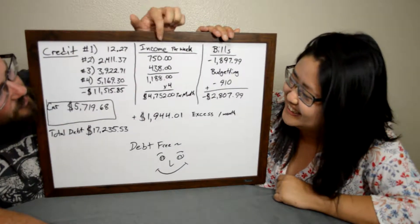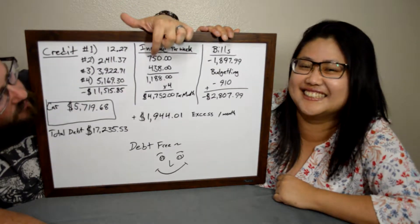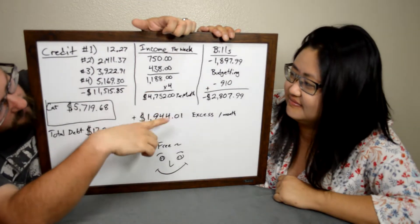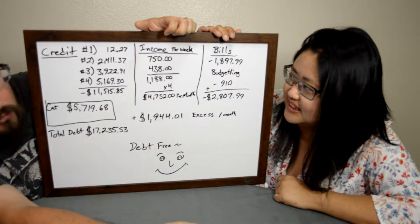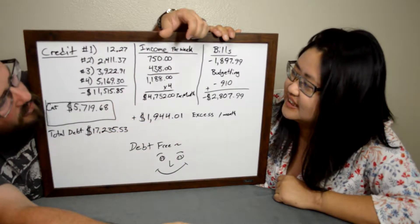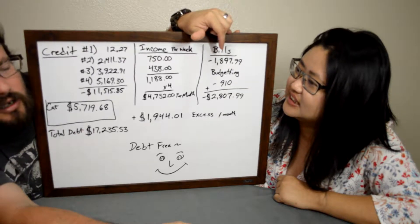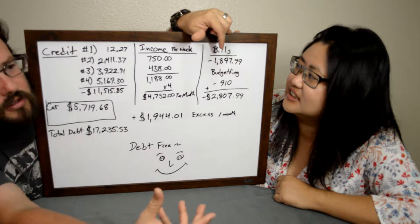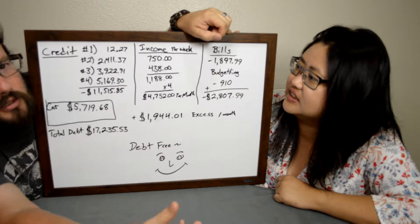Here's our income: mine is $750 and hers is $438 per week. We multiply that by four, so our take-home is roughly four thousand seven hundred dollars per month. Our bills include rent, utilities, monthly recurring expenses like cell phone, and things like that.